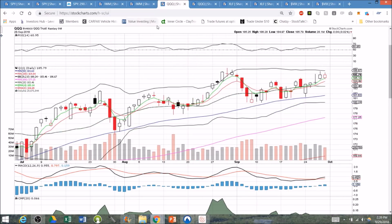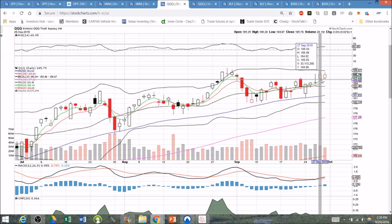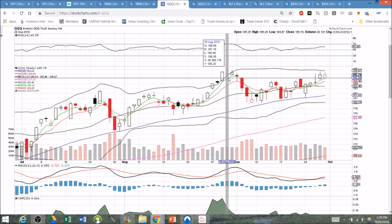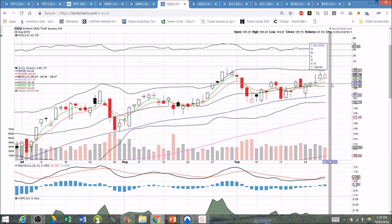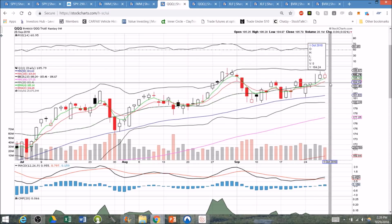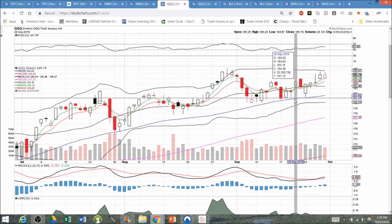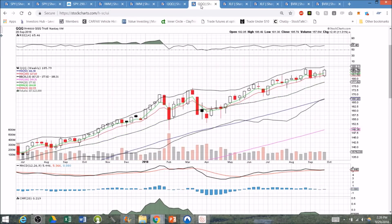Checking in on the tech sector and QQQ — daily inside bar on the verge of all-time highs. The upper Bollinger Band is a bit tight, so that might be in the way. But if we break this inside bar bullish at 186.28, we're looking up at 186.49 and then the all-time high of 187.18. In terms of support, it's 184.97 and then we'll look for a higher low. If we get a bear break, anything above 181.30 will maintain the daily higher low pattern. The weekly chart for QQQ is still very bullish and riding exponential support.